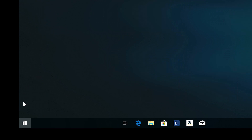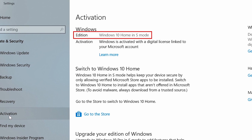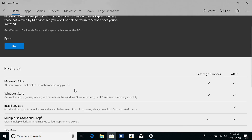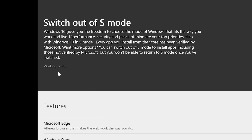Luckily, there is a very simple fix — you can exit Windows S mode and it is completely free. To exit S mode, go to the Windows Start button, then Settings, then Update and Security, then Activation. You will see your current version listed as Windows 10 Home in S mode. Click on 'Go to Store,' the Windows App Store will launch with an option to switch out of S mode. Click the blue Get button and then Install — that's all you need to do. Windows will exit S mode and upgrade your laptop to Windows 10 Home edition.